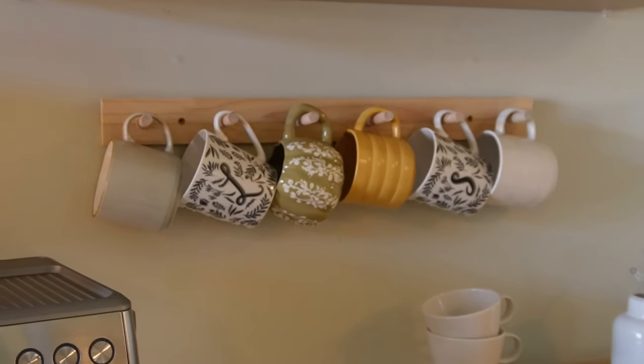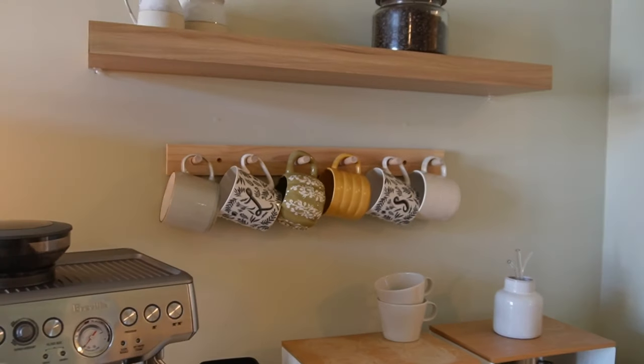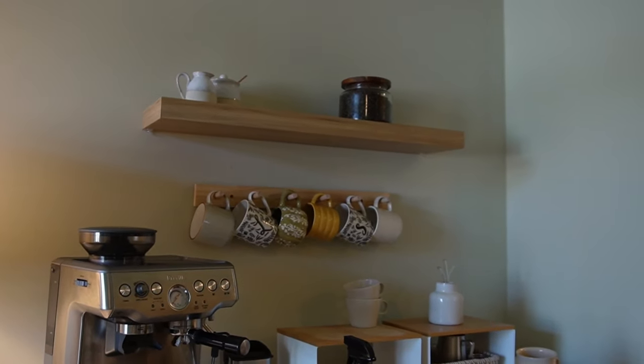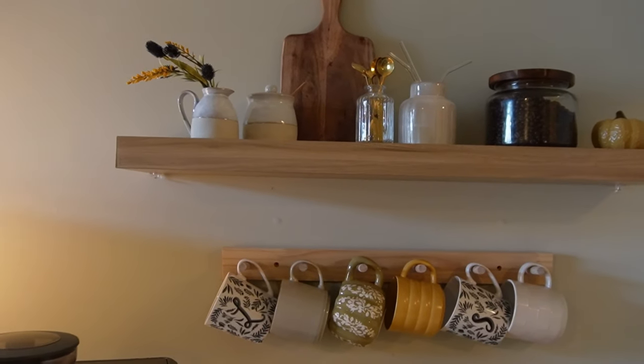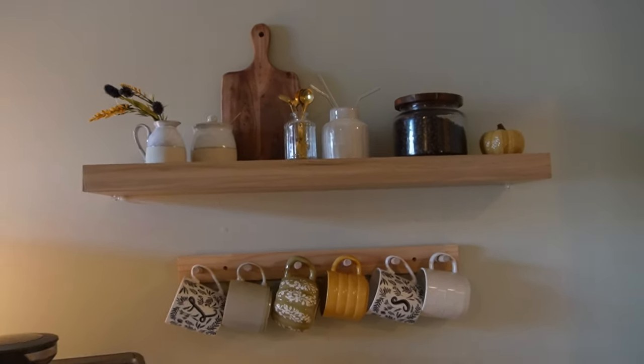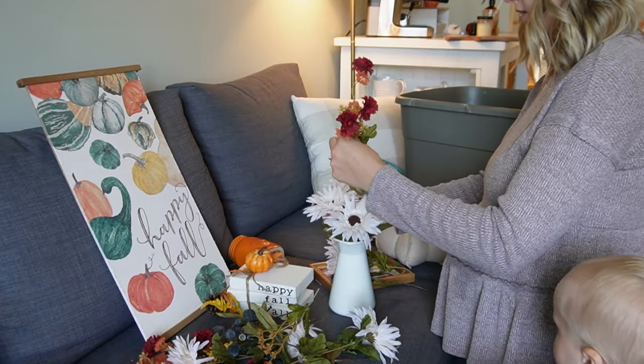That is way too cluttered — they're clinking into each other. I really should have tried that out first. I'm going to leave them for now, see what Silas thinks about it, and then I think I'm just going to clean up down here.